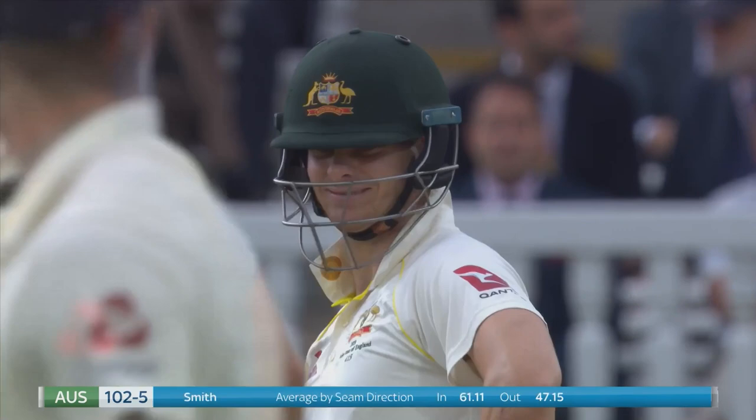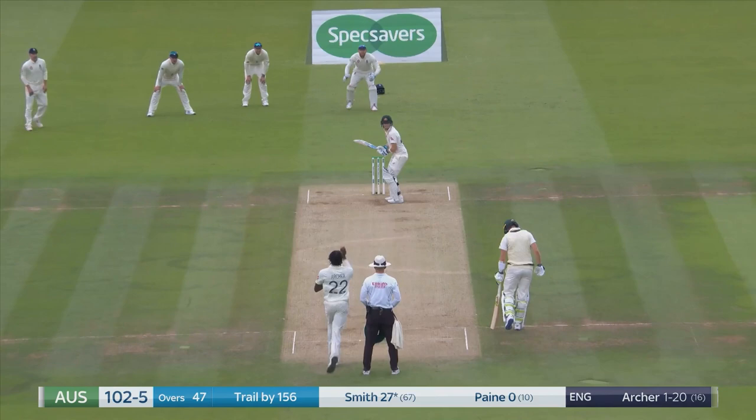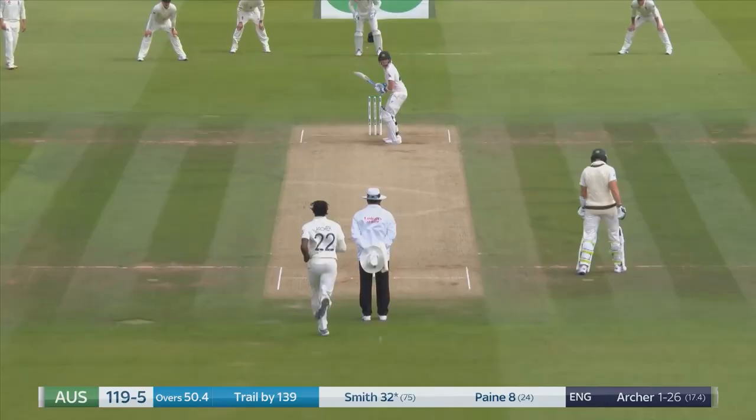For a second I think Steve Smith was swaying out of the way there, and it just kept down a bit. Bread and butter, that shot — off the hit.